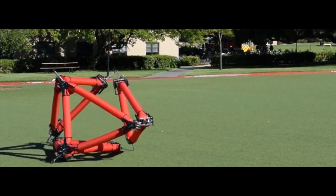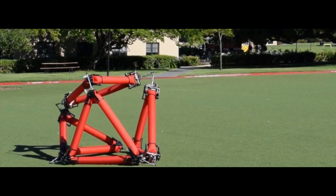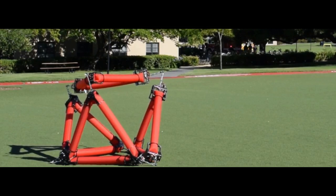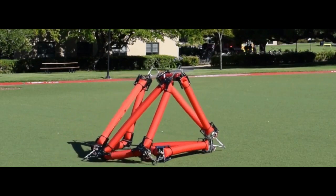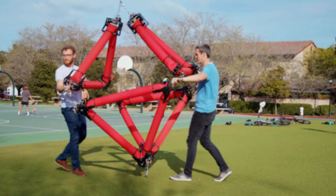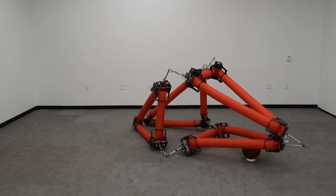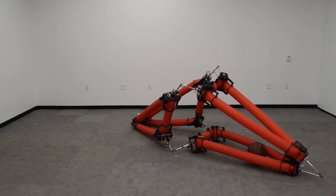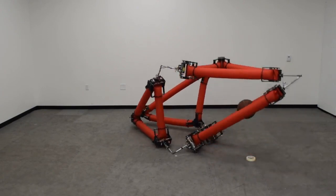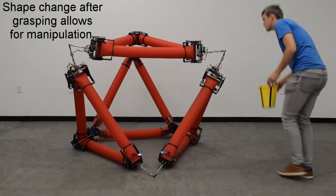A new type of robot combines traditional and soft robotics, making it shapeable but steady. Once inflated, it can change shape and move without being attached to a source of energy or air. Advances in soft robotics could someday allow robots to work alongside humans, helping them lift heavy objects or carry them out of danger. As a step toward that future, Stanford University researchers have developed a new kind of soft robot that, by borrowing features from traditional robotics, is safe while still retaining the ability to move and change shape.